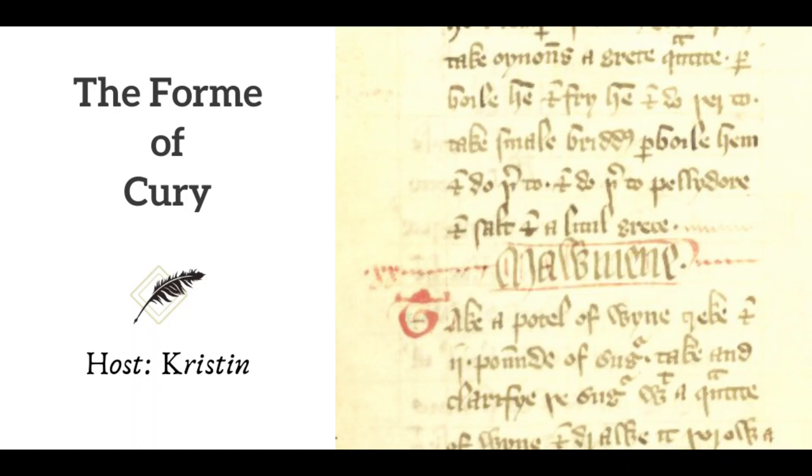After Le Viandier, more things like it started to appear. To date, historians have identified about a hundred such manuscripts from the 1300s and the 1400s, from Italy, Spain, Scandinavia, France, Germany, and England — and the Form of Curry is one of the longer and more famous of these texts.